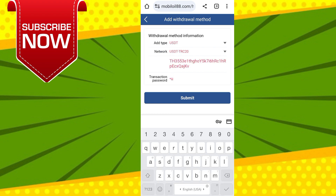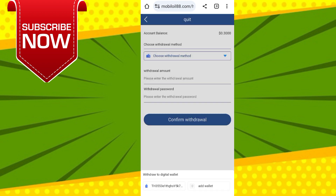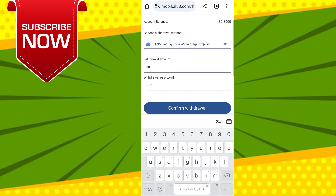Now I will show you how to withdraw money from this website. Come to the home page and click on Withdraw. Then go to your imToken, Trust Wallet, or any crypto wallet and copy your TRC20 address.